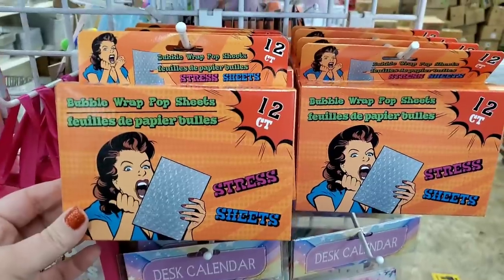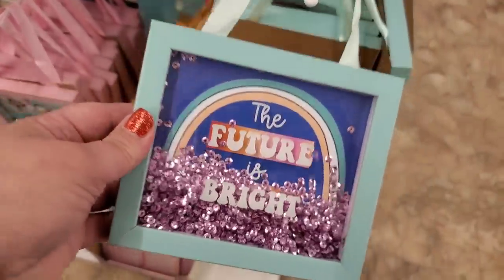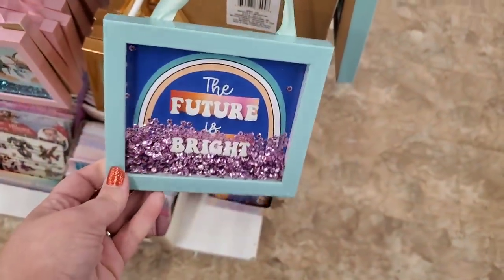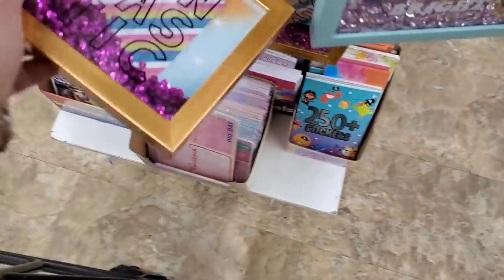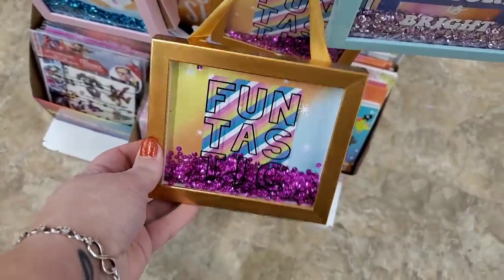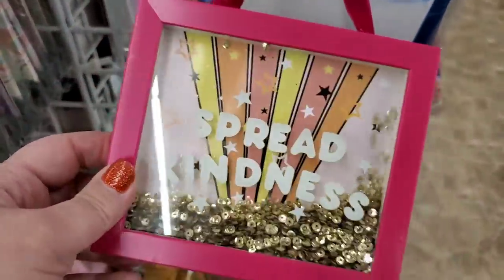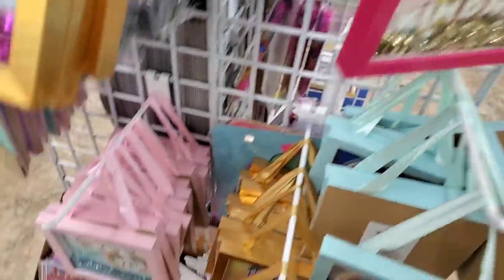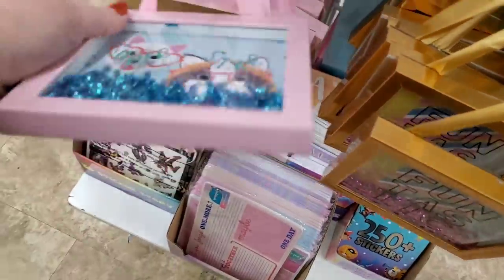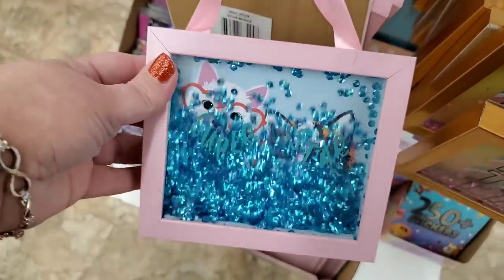Here at the Dollar Tree, these shaker boxes are really cool. 'The Future is Bright' — super pretty color — and this one says 'Funtastic,' very cute stocking stuffers. This one says 'Spread Kindness,' I really like this one. Then they have these kitties that say 'Superstar' with teal sequins inside — so cute, aren't those really pretty?